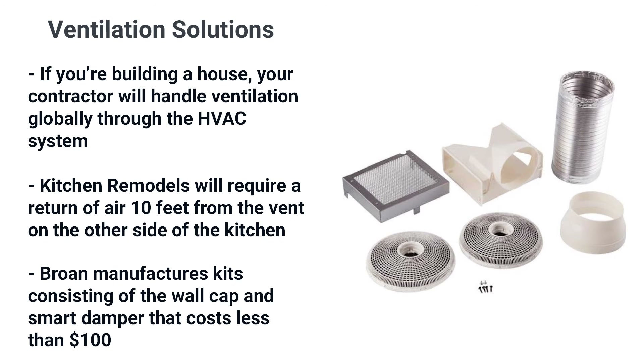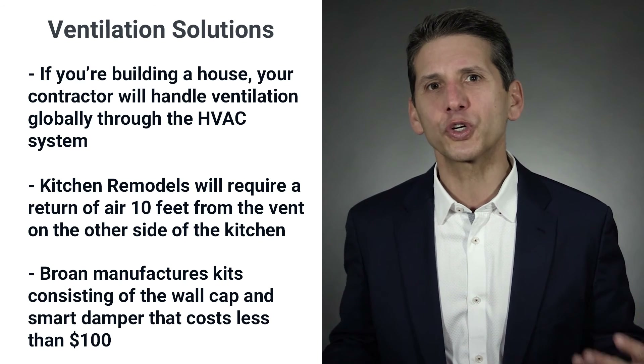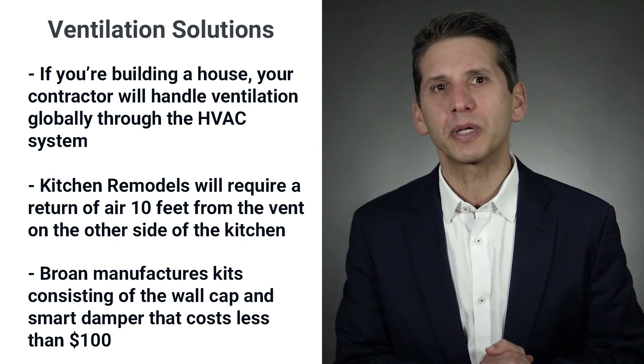Broan manufactures kits consisting of a wall cap and smart damper to open and shut when the range hood is activated. It should cost less than $100. You should consider installing this kit for fresh air even if you do not have to comply with makeup air laws.